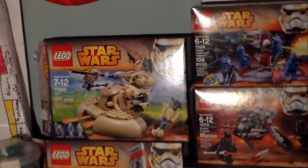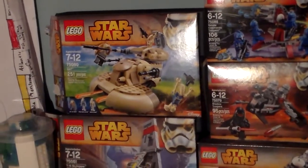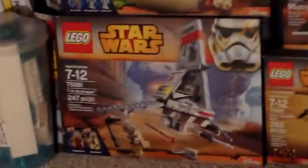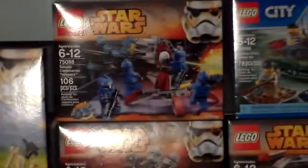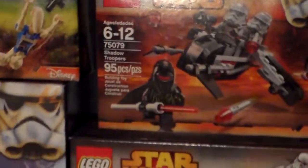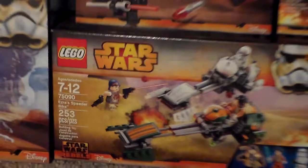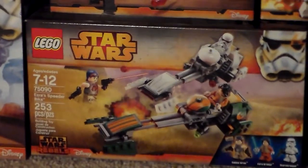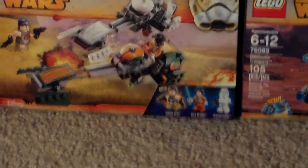So this is the AAT. I got the AAT, Skyhopper, the Coruscant Commander Troopers, and Doc Troopers — I got that mainly for that one figure. And this Star Wars Rebels set with the two speeders; the characters look cool enough.